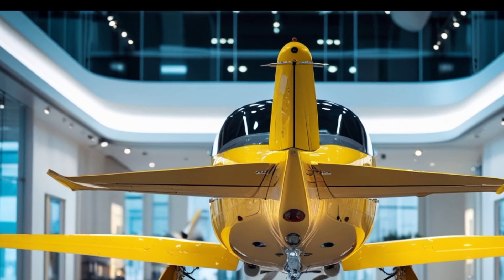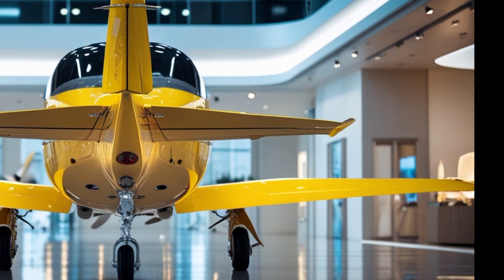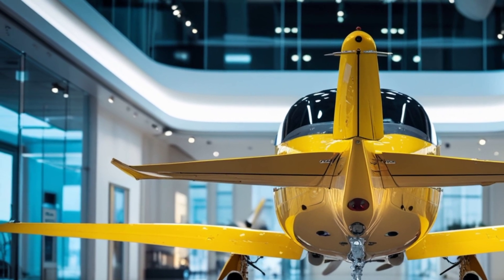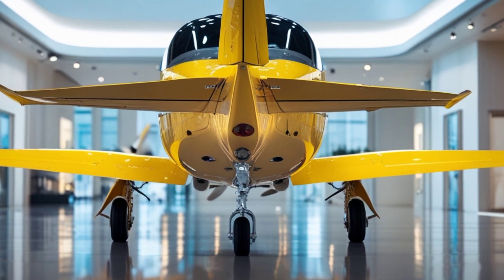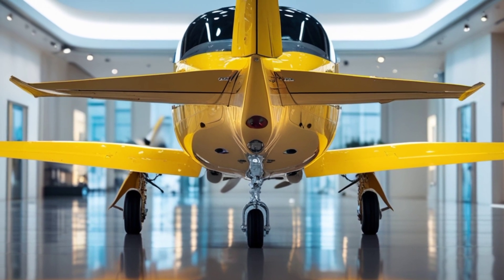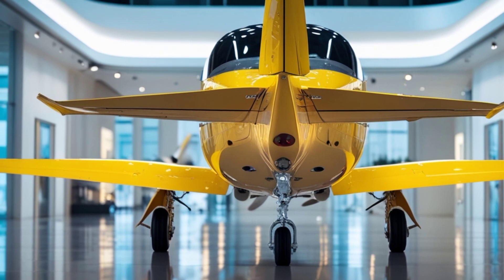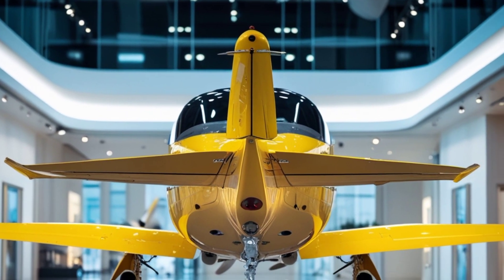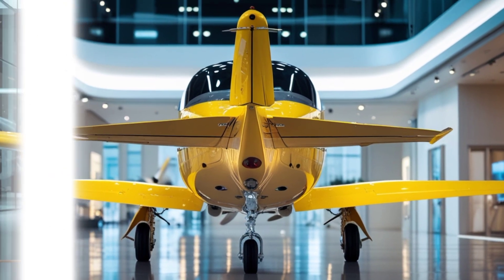The modern avionics suite enhances flight management, autopilot precision, and situational awareness, making it a favorite among operators looking for reliability in demanding environments. Stepping inside, the Dornier Do 228 maintains a functional yet comfortable cabin. The interior is adaptable, allowing configurations for passenger transport, cargo hauling, or specialized roles like medical evacuation. The cockpit is outfitted with cutting-edge digital displays, reducing pilot workload while improving overall efficiency. With ergonomic seating and intuitive controls, the aircraft ensures a smooth experience for both crew and passengers. Noise reduction improvements and climate control enhancements provide a more pleasant ride than previous generations.